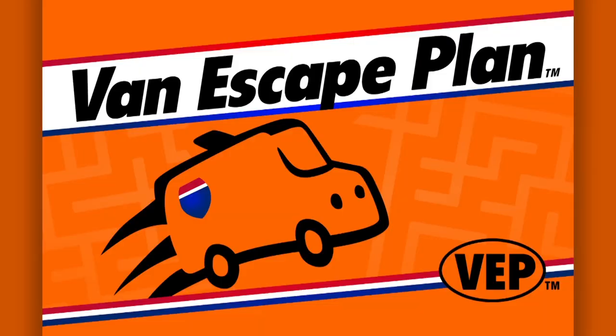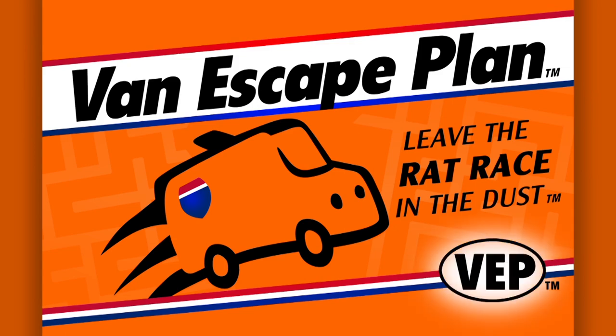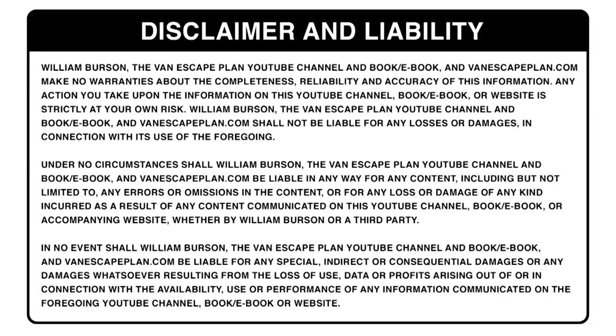Van Escape Plan — leave the rat race in the dust. If you enjoy the content on this channel, please subscribe.